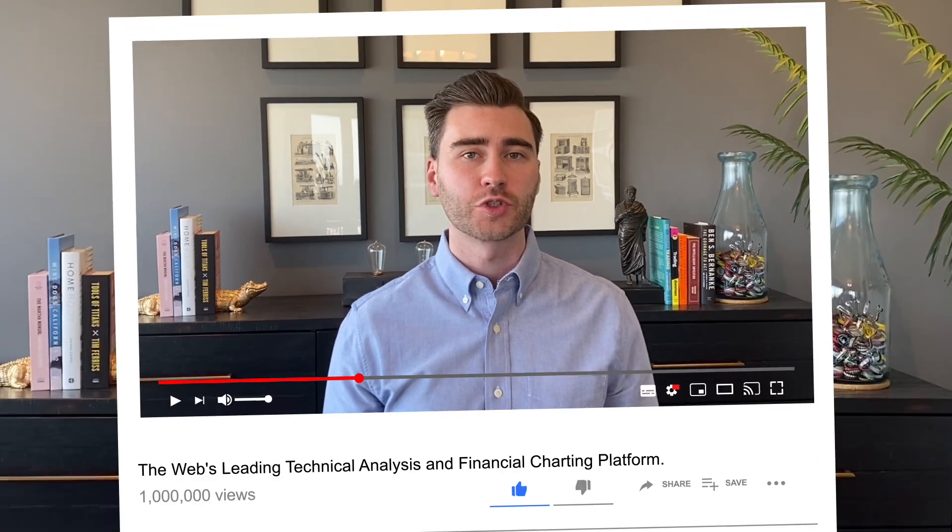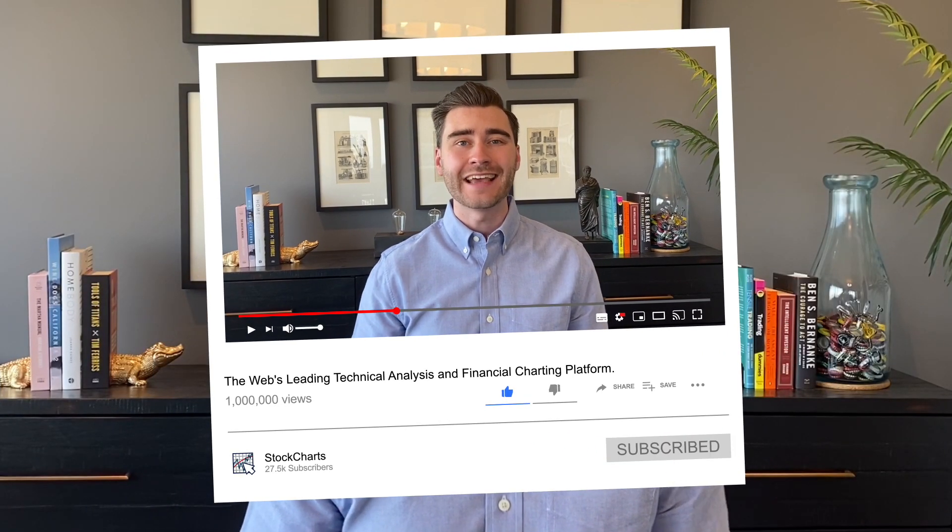Grace and Rose here with StockCharts.com. Thank you so much for watching — if you enjoyed this video, give us a like below and leave a comment. Don't forget to subscribe to our YouTube channel for daily content from an incredible collection of technical analysts and financial minds. Happy charting!